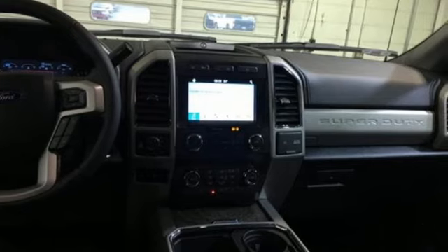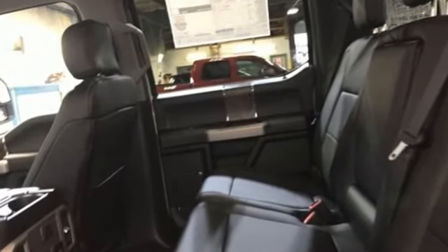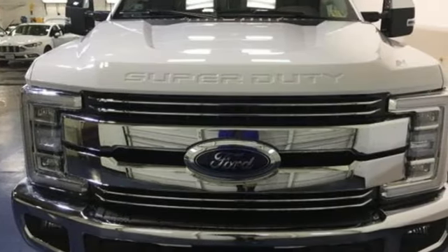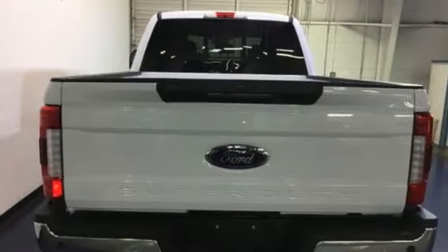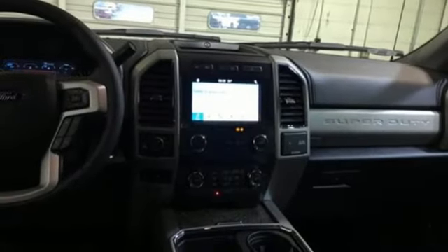It offers an exciting list of features: Bluetooth streaming audio, power heated mirrors, dual zone climate control, configurable instrument gauges, Wi-Fi hotspot, voice activated climate controls, V8 engine, PowerScope power extendable trailer mirrors, electronic shift on the fly, and automatic transmission.